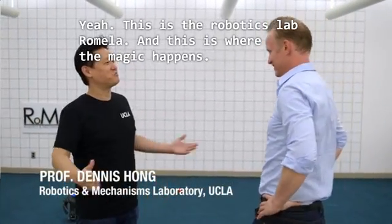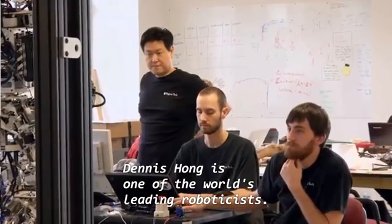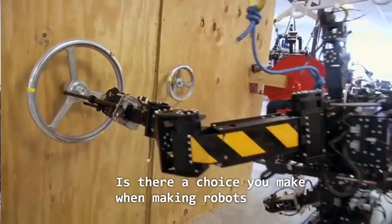This is the robotics lab, Romella, and this is where the magic happens. With 20 robotic creations under his belt, Dennis Hong is one of the world's leading roboticists.